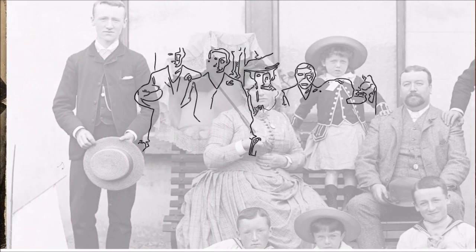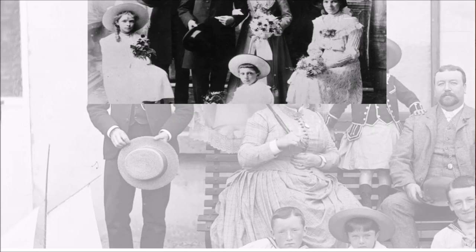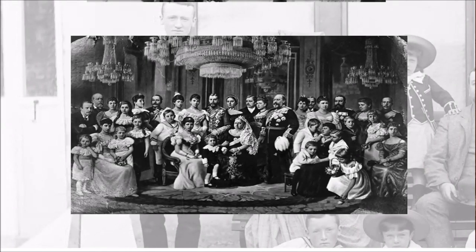Earlier chemical processes made colors appear differently. Blue eyes could come out as white, and exposure might leave limbs dark in order to make the face clear.